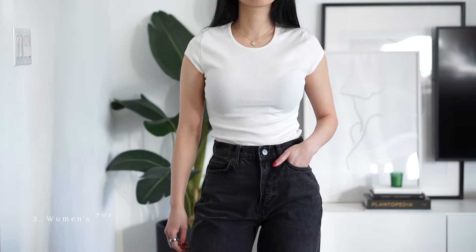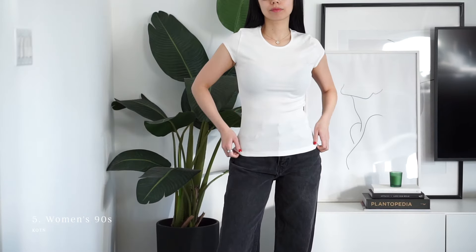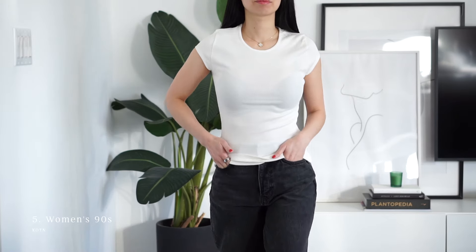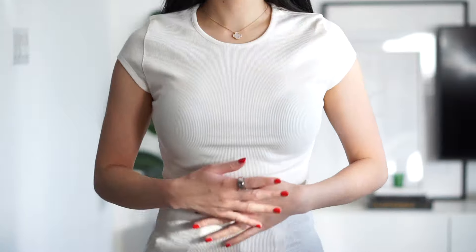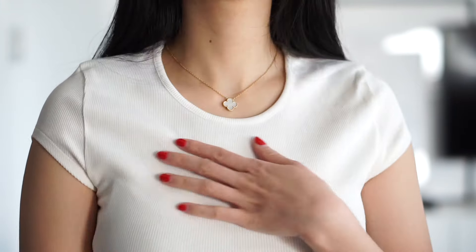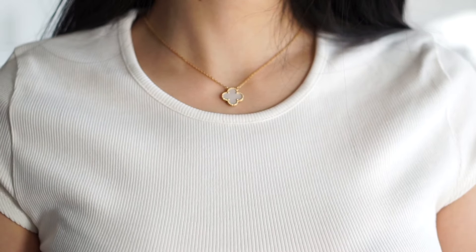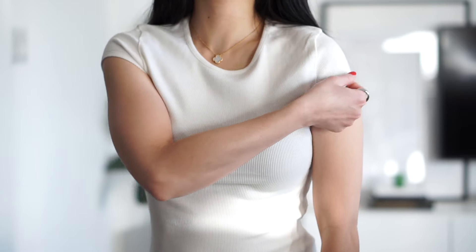This one from Coton is a wild card. I mainly wanted to try the Essential Crew, which we'll get into later, but I also wanted to take advantage of the free shipping with the minimum spend. This reminds me of a t-shirt I would have owned in the 90s. If you're looking for a cap-sleeve fitted t-shirt, this could be a contender. The sleeves do feel a little tight on me and it does run quite long.